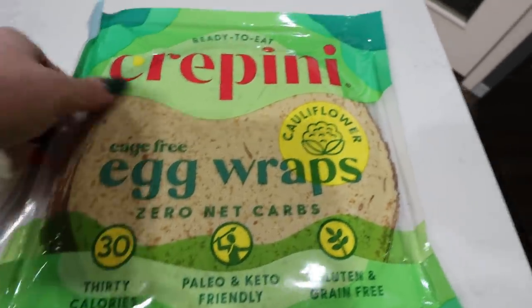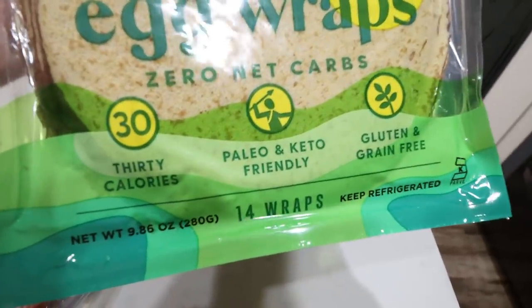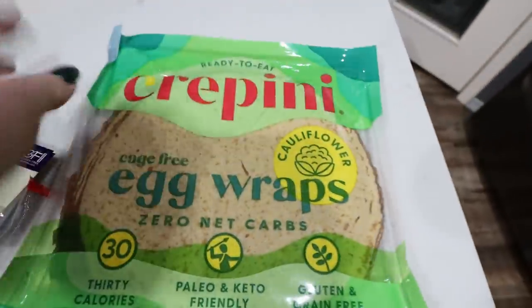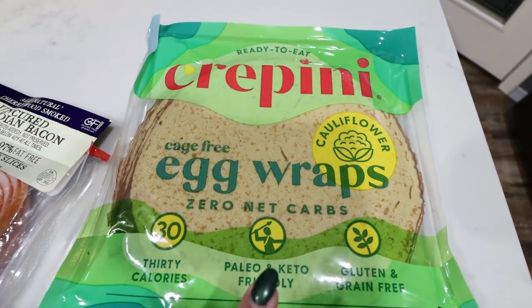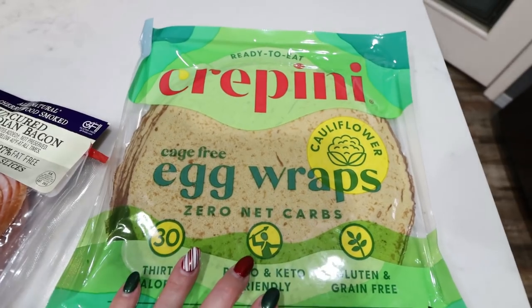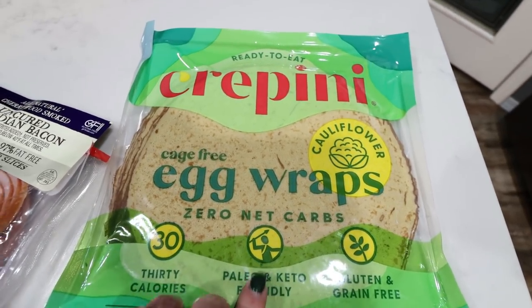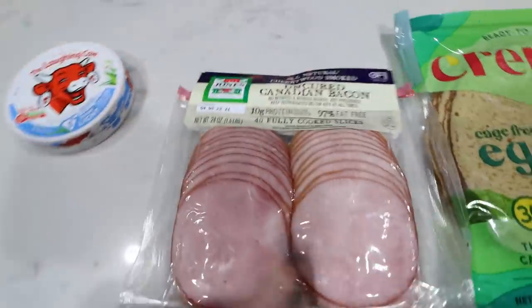So, zero net carbs, made with cauliflower — these are basically egg white wraps with cauliflower. I bought these at Costco. We're going to try them out this morning. I almost didn't pick them up because I thought, what if they're disgusting? But I've heard really good things about them.